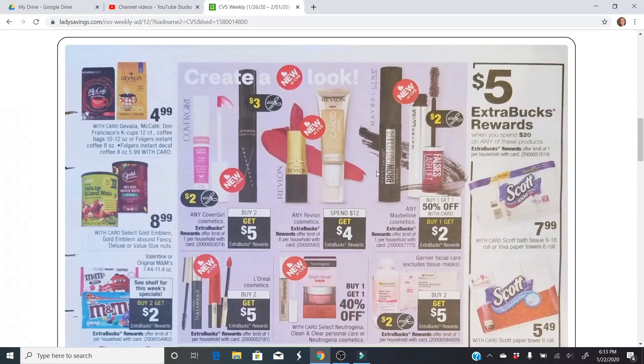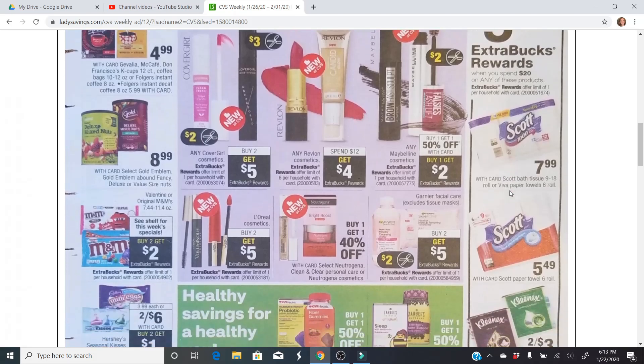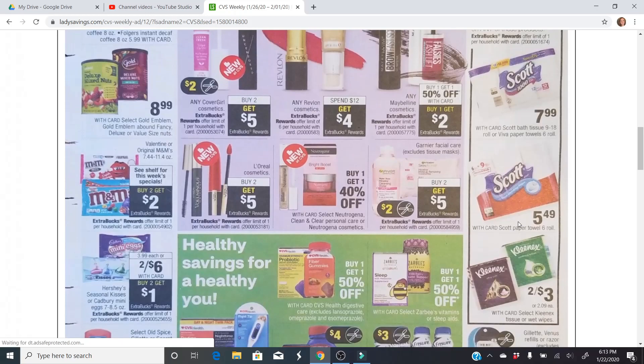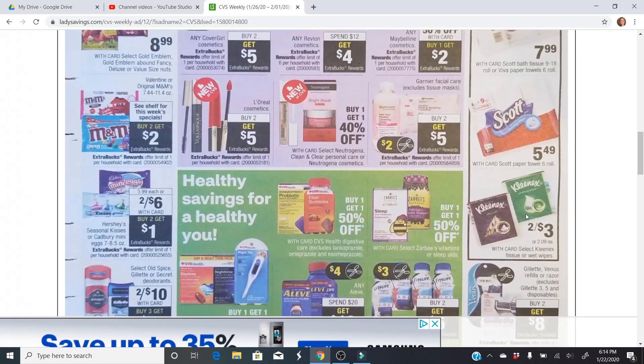This deal I'm really excited about — need some more paper products for sure. Spend $20 on any of these items, get a $5 extra buck. If you go to scottbrand.com, they have coupons — anywhere between 50 cents, 75 cents, or even a dollar off depending on your account. I have gotten dollar off coupons on these before. Also two for $3 on Kleenex. If you go to kleenex.com, you can print off, I believe, a dollar off one for the Kleenex wet wipes.